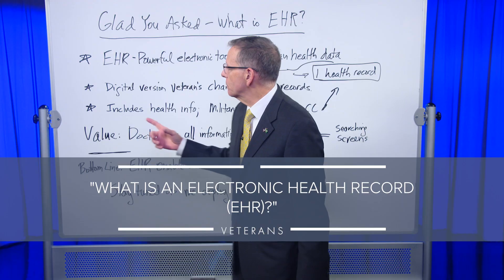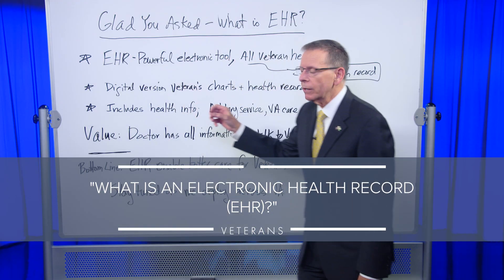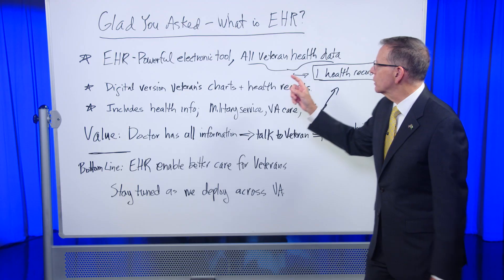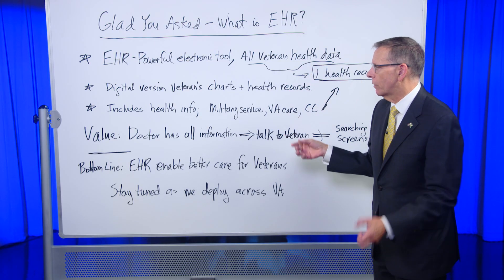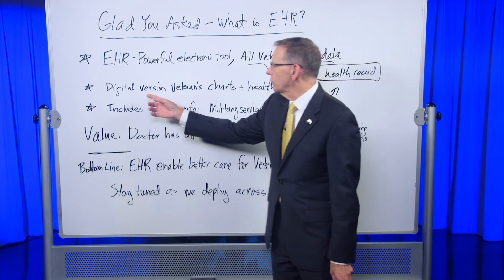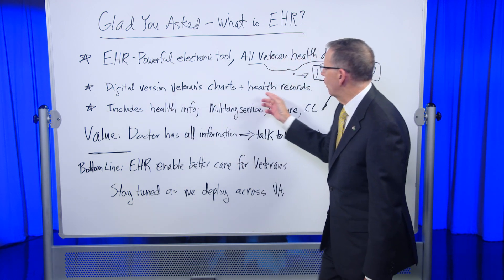I'm really glad you asked, because the electronic health record is a powerful tool that will allow us to put all the veterans' health data in one single health record. This will include digital versions of the veterans' charts and health records.